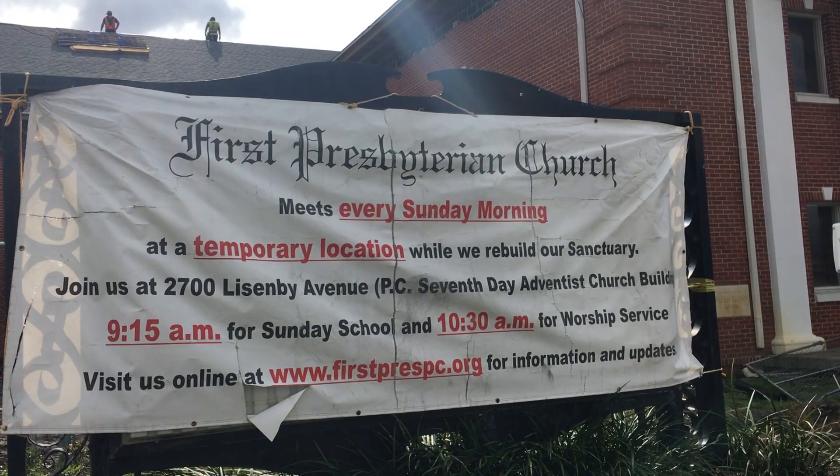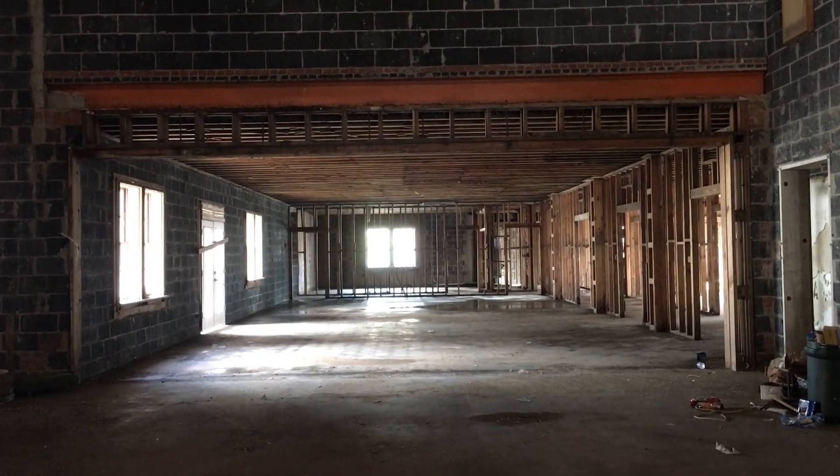The church currently meets in a different space, but members say they look forward to being back in downtown Panama City. There are certain things we can do with the rented space, but there are a number of things we can't do. And so we look forward to the day when we've got our own building 24-7 — we can do any ministry that God lays on our hearts to do.